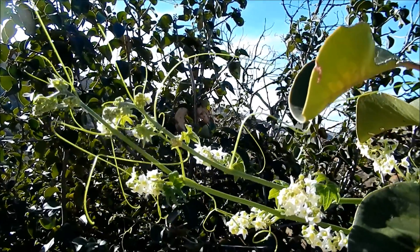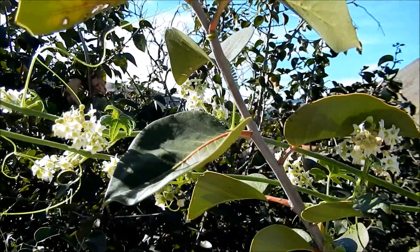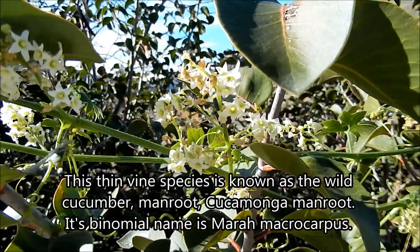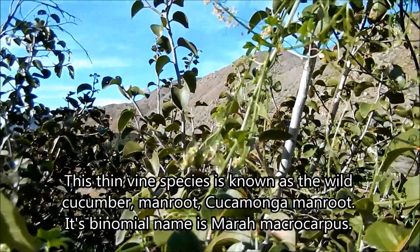It has these little white flowers with five petals each, and that's how I identified it as a Cucamonga manroot, or just the manroot sometimes as it's known. It's also known as the wild cucumber, but the scientific name is Marah macrocarpus.